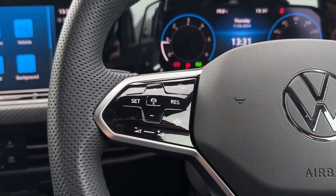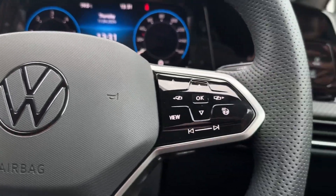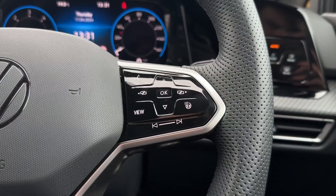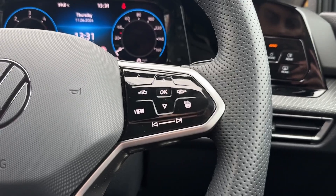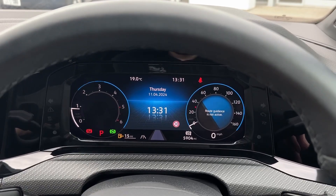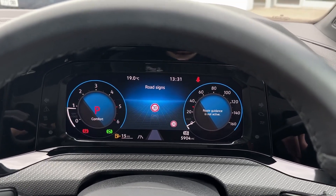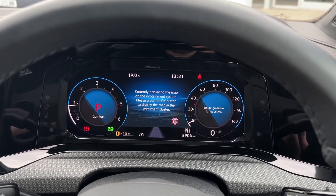On the steering wheel you'll find adaptive cruise control and the speed limiter controls as well as volume for your media system. You've got next and back buttons on the right, your heated steering wheel controls and functions for the digital cockpit. Flicking through some of the options here you've got driving data to the right, you can view navigation, consumption or the fuel gauge, and the centre does also offer some options as well.